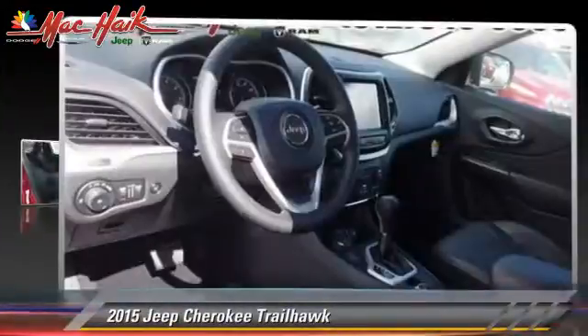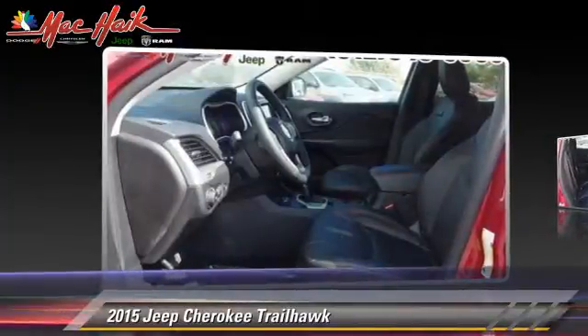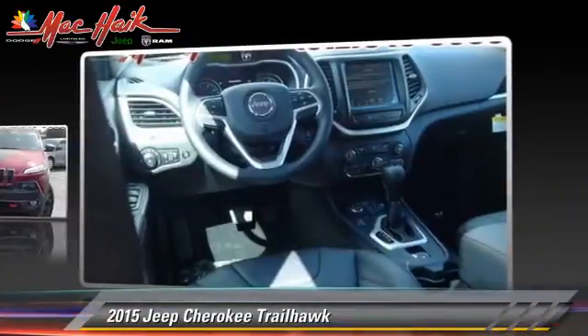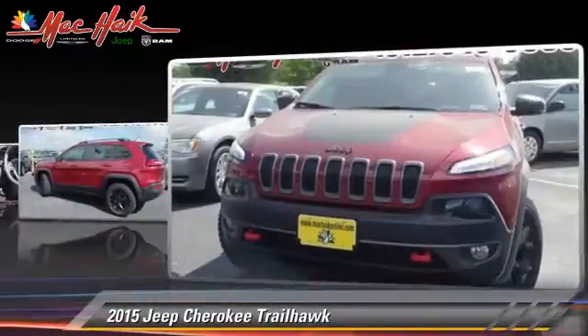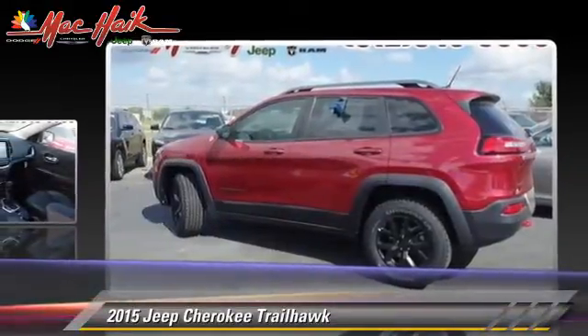Powered by a 2.4-liter four-cylinder engine with an automatic transmission, this vehicle is well-equipped. This Jeep features a rear spoiler, a sunroof, and four-wheel drive. Safety features include traction control,